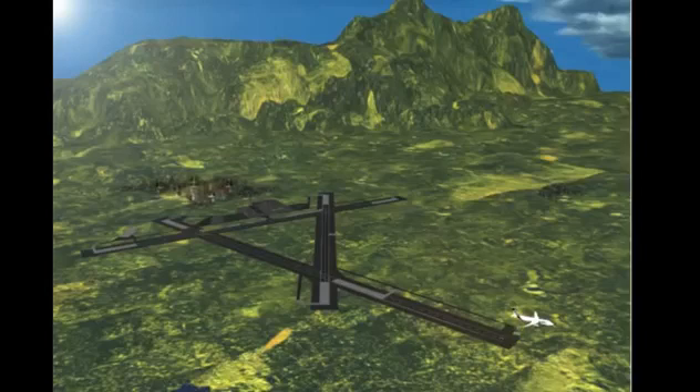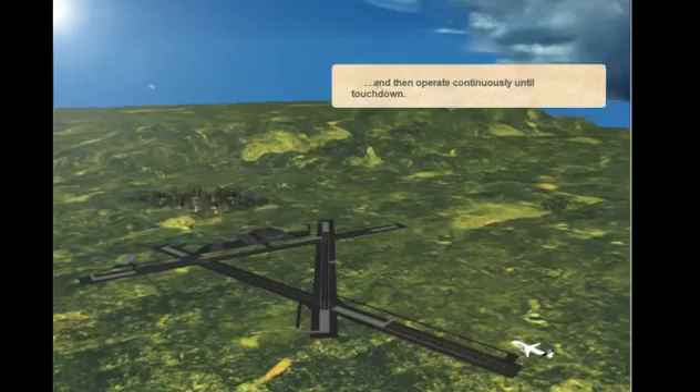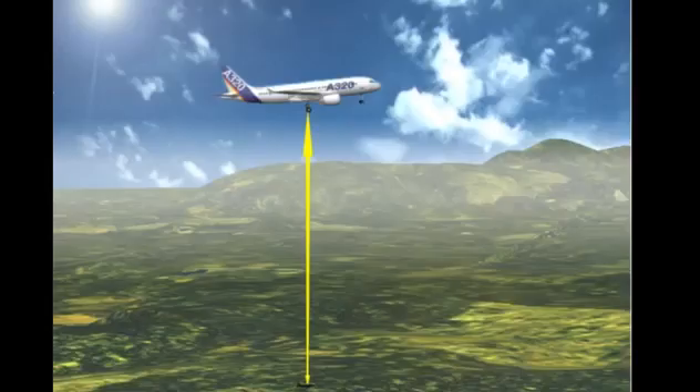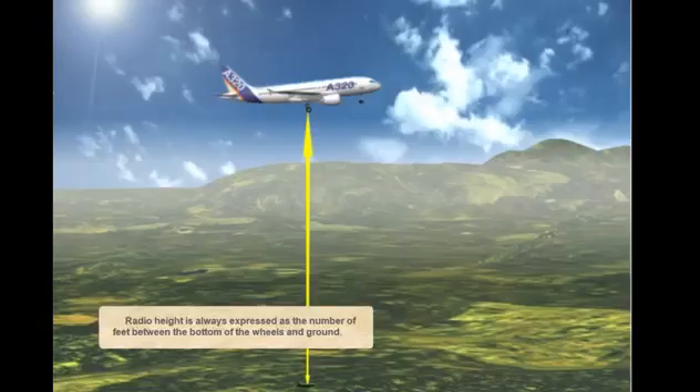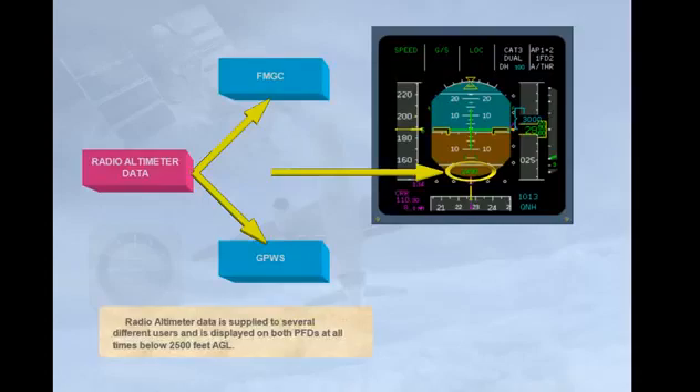They become active at lift-off and then operate continuously until touchdown. Radio height is always expressed as the number of feet between the bottom of the wheels and the ground. Radio altimeter data is supplied to several different users and is displayed on both PFDs at all times below 2500 feet above ground level.